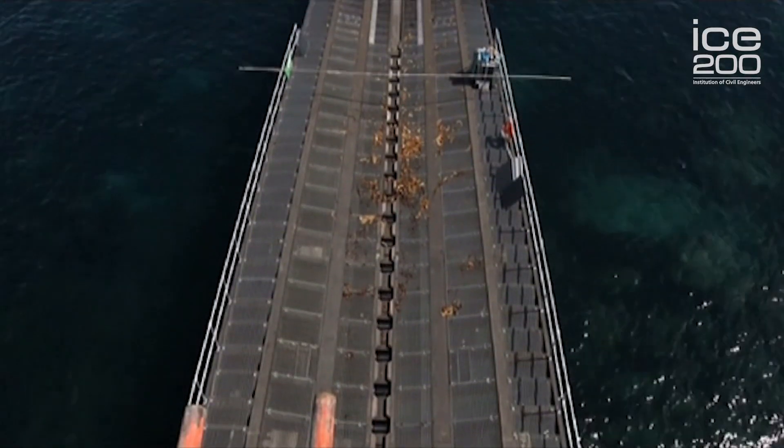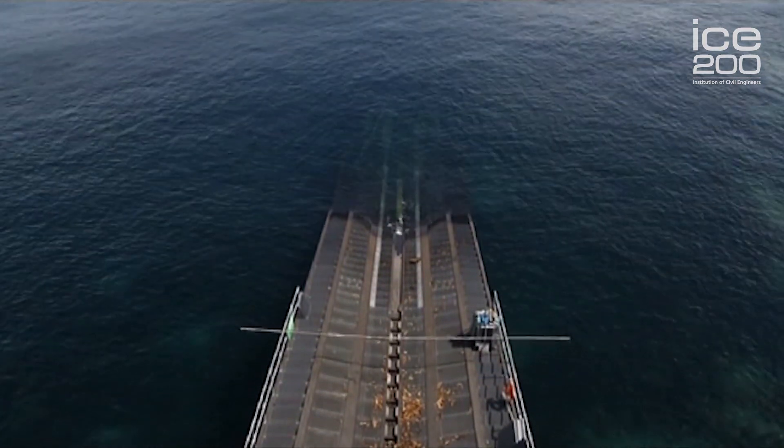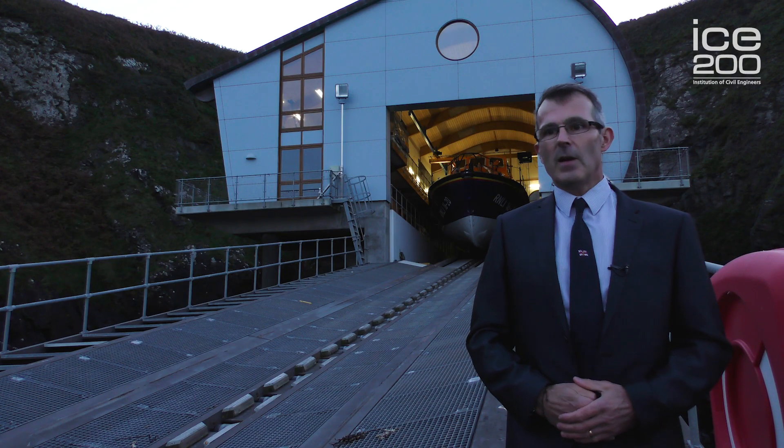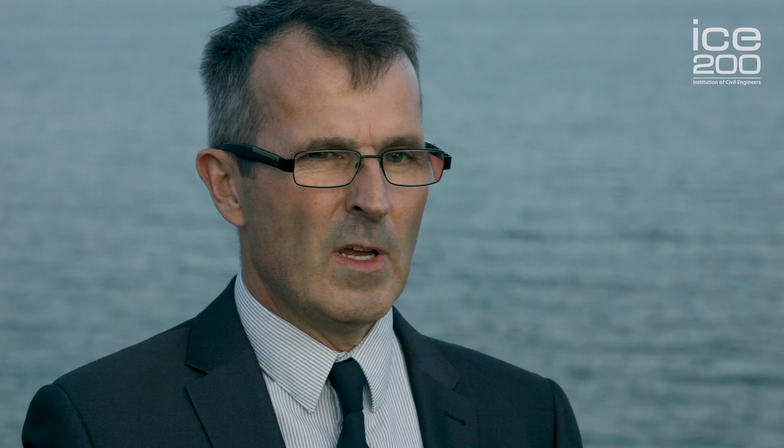The structural steel slipway deck is 72 meters long and weighs 200 tons. The new lifeboat station and slipway will provide support for an effective and efficient service from the Lizard for many years to come, and the result is a lasting testament to the importance of our profession. If it's a challenge you're looking for, I highly recommend the civil engineering profession.